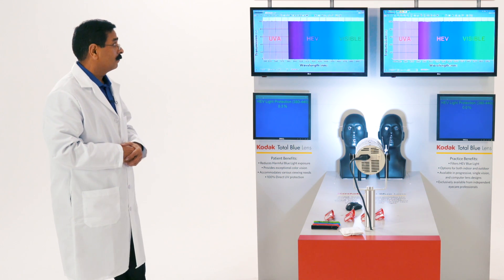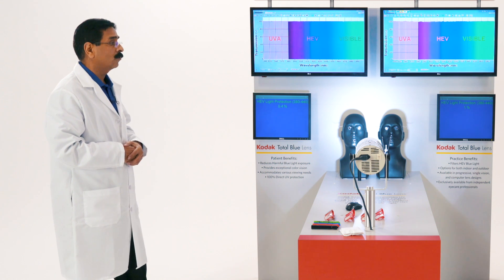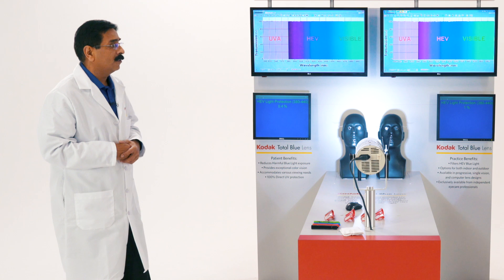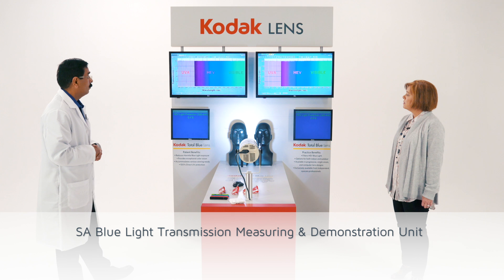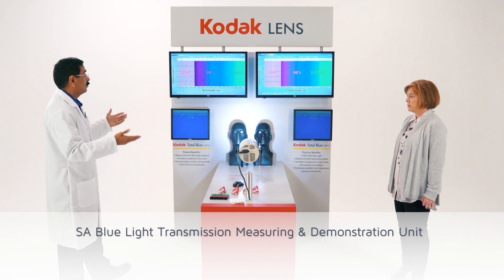What we have done is Signet Armolight has developed a great product called Kodak Total Blue Lenses. But to evaluate the performance of these lenses, there is no standard in the industry to compare the Total Blue Lenses with any other blue filtering lenses, so we developed this demo.